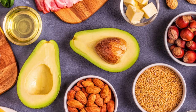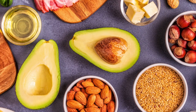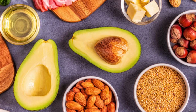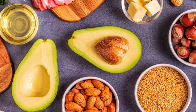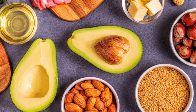Fat has long been demonized as the cause of many health problems and the source of the obesity epidemic in America. Whilst there may be an element of truth to this, dietary fat comes in many different forms, some of which can be beneficial for our health and some of which can be detrimental. With clearer dietary guidelines, we can hopefully develop a more rounded view of dietary fat and the role it plays in our bodies.